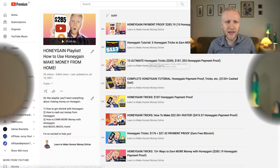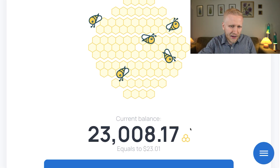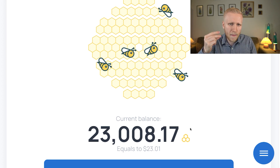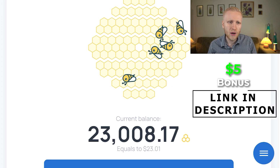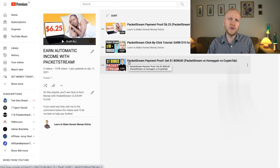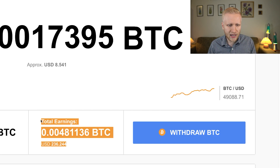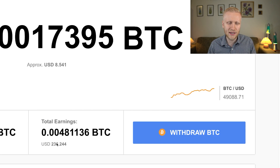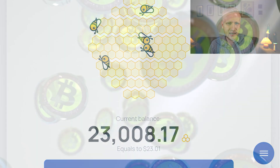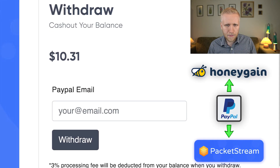You can compare PackageStream and Honeygain to see which gives you more money if you just want to use automatic income apps without referrals. For Honeygain, you can get a $5 bonus using my link in the description. For PackageStream, you get a $1 bonus if you follow the steps in this video. There is also a third application — CryptoTab. At the moment I've earned around $236 in total with CryptoTab, and I currently have about $8.50 there.